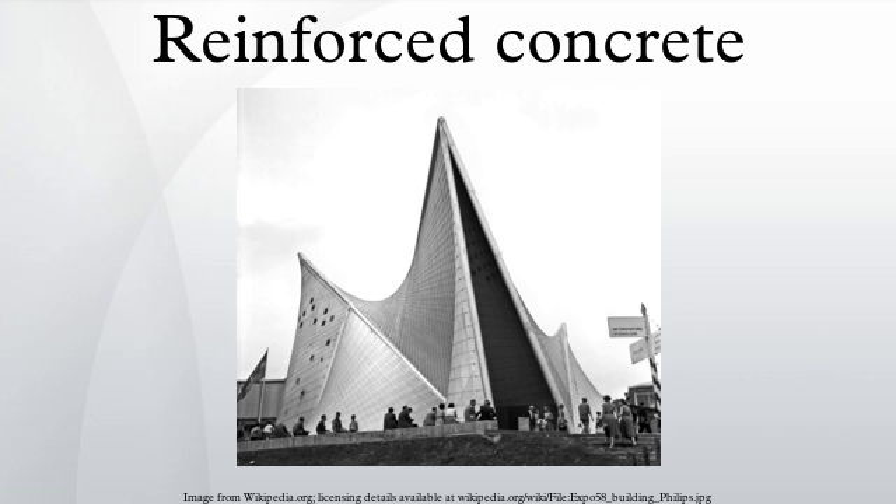Three physical characteristics give reinforced concrete its special properties. First, the coefficient of thermal expansion of concrete is similar to that of steel, eliminating large internal stresses due to differences in thermal expansion or contraction. Second, when the cement paste within the concrete hardens, it conforms to the surface details of the steel, permitting stress to be transmitted efficiently between the different materials. Usually, steel bars are roughened or corrugated to further improve the bond or cohesion between the concrete and steel.